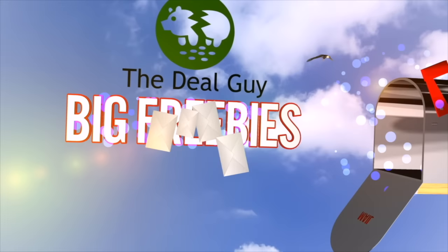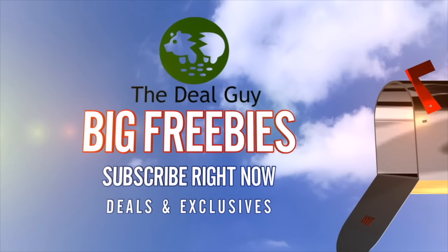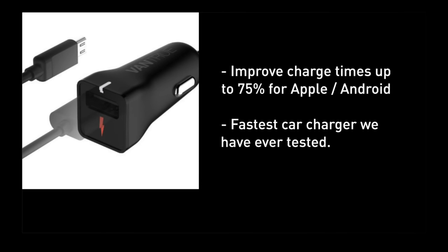A reminder, if you're not yet subscribed to this channel, click the subscribe button you see on your screen right now. We will sign you up for huge freebies. You're saving today more than 75% on a $40 charger that I now have for $5.99 with free Prime shipping. This thing is unbelievable. The patented quick charge technology will charge your devices 75% faster than a standard charger.